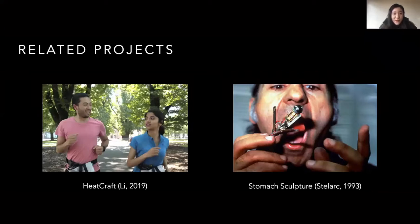Our question is based on prior projects in HCI and Body Arts. Here are two examples. Headcraft is our own project published last year. It lets players swallow an ingestible temperature sensor and experience their body temperature changes through thermal feedback on their waist. This project demonstrates that with an ingestible sensor, we might motivate bodily play and increase the player's body knowledge.